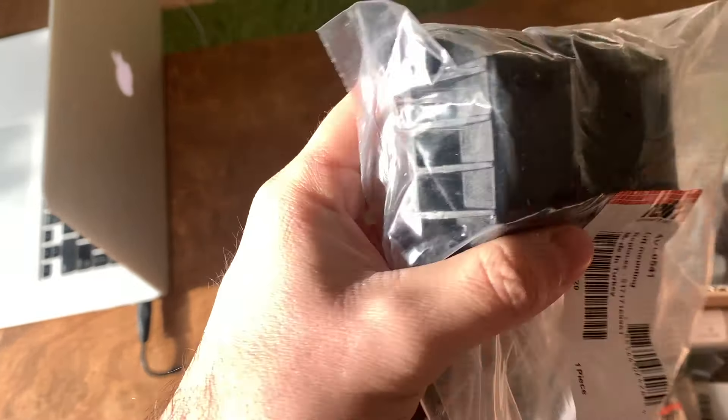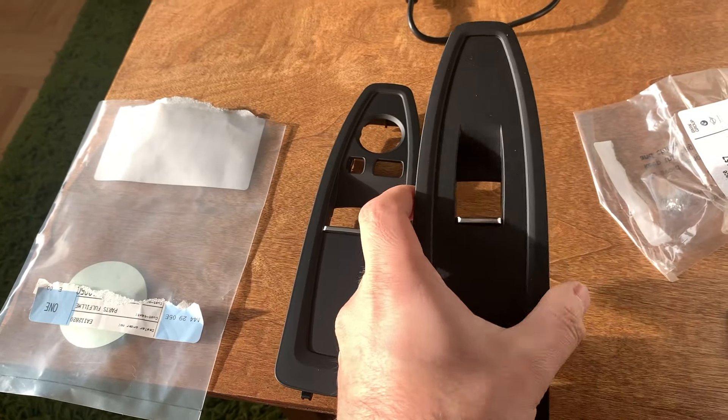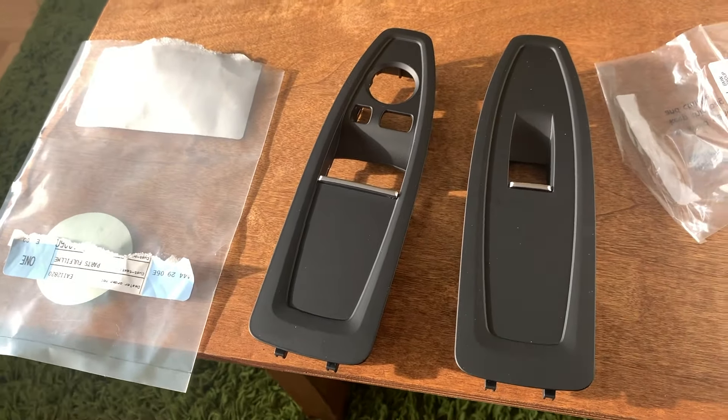But the most important part that we were waiting for is this — part number 6135-9856-157. Extra points to whoever can tell what this is. If you don't know, you'll see it later in this video, because we are finally putting our rain and light sensor on the car. Also, we have these really cool things — totally unnecessary to get, but I wanted to have the car fully in LCI mode, so I got these covers that have this little metallic trim here for the passenger and the driver's side.